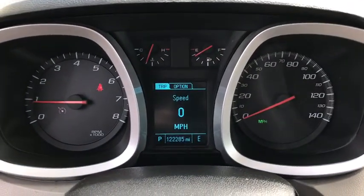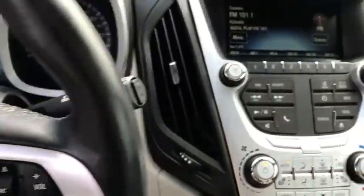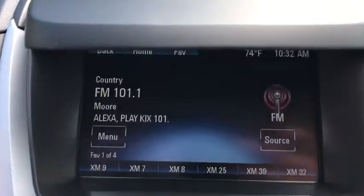Security system, fog lights, heated front driver and passenger seats, compass, trip computer, panic alarm, brake assist.